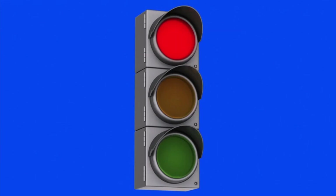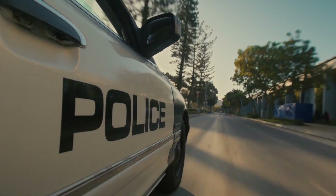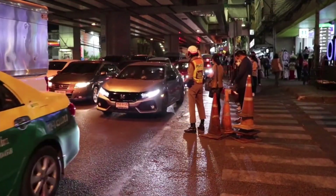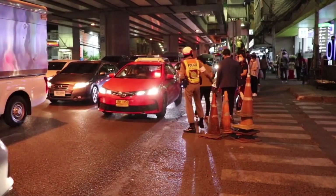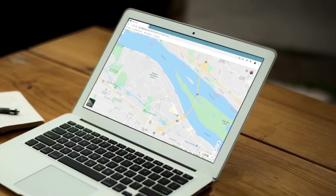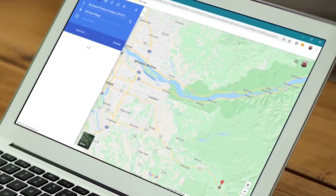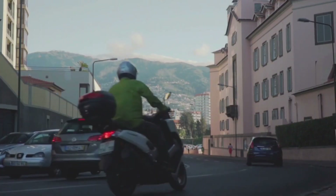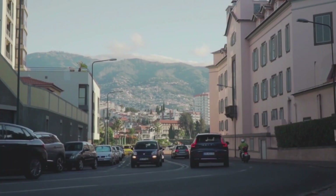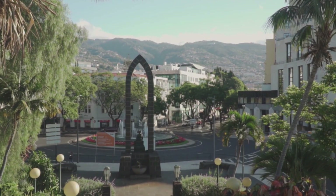Smart Traffic Lights — modern traffic lights are now equipped with advanced programming that prioritizes law enforcement vehicles during pursuits. This technology shifts traffic signals to green for police cars, creating a clear path and significantly enhancing response times. By minimizing the chances of collisions with other vehicles, these smart systems not only facilitate safer chases, but also reduce potential hazards for motorists and pedestrians. The integration of priority signaling ensures that law enforcement can swiftly navigate through busy intersections, maintaining public safety and enabling quicker apprehension of suspects. As cities adopt this technology, the benefits of streamlined emergency responses become increasingly evident, illustrating a vital advancement in the intersection of public safety and traffic management.